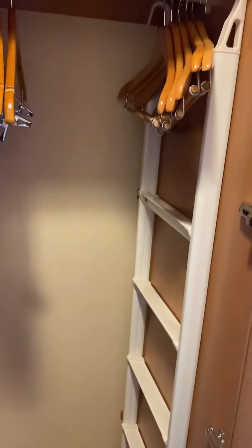And then plenty of closet space, a safe of course, and the ladder for the bunk bed.